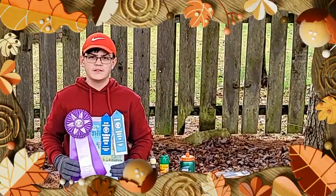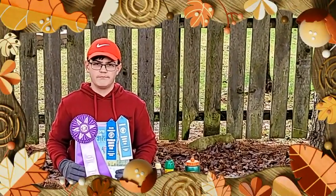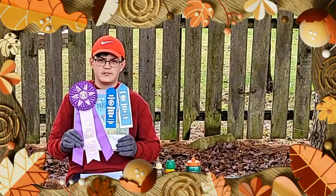Hi, I'm Myles Moy. This is my fourth year of being a member of the Shooting Stars 4-H Club. This year, I took the project Exploring the Outdoors.